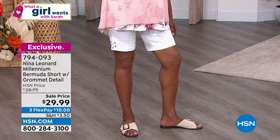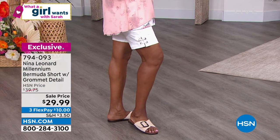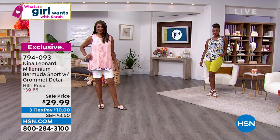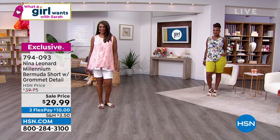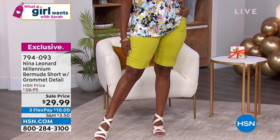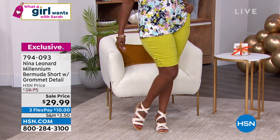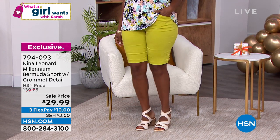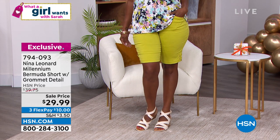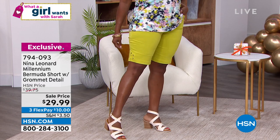I call this the beautiful millennium fabric — it looks like a woven but acts like a knit. It has that crispness and looks like a cotton, but it's rayon-rich, so it's going to breathe with a very sleek finish. It looks like you had to iron these for days, but they are wrinkle resistant. They feel great on the body because you've got all that stretch and return.